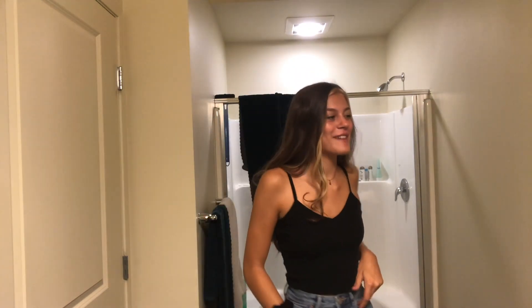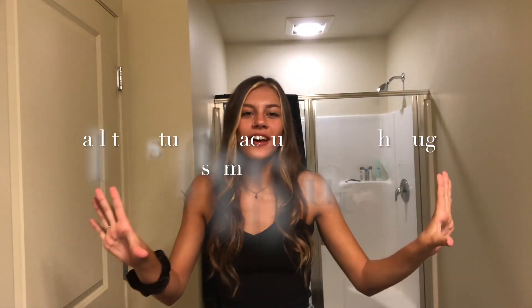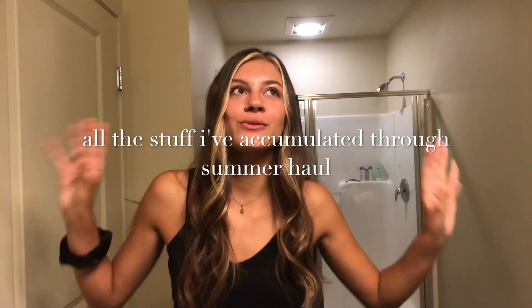Hey everyone, so I'm in a bathroom right now — I get that — but it has the best lighting, I think it's worth it. So today I'm filming a haul, it's pretty much like all the stuff I've accumulated through summer. I did get a lot of stuff online because there's so many sales going on, and I'm a bargain shopper, a girl on a budget. And then I also went shopping with my mom.